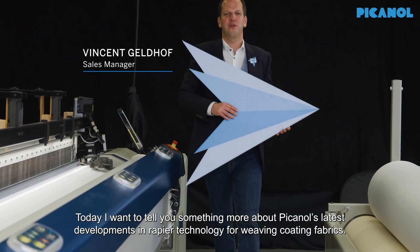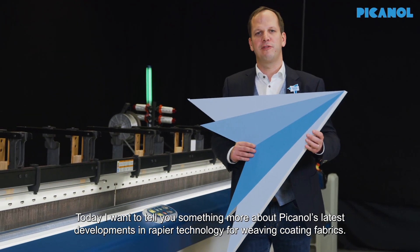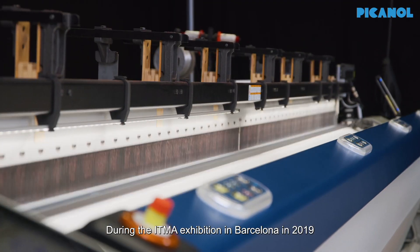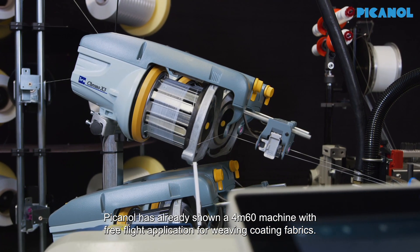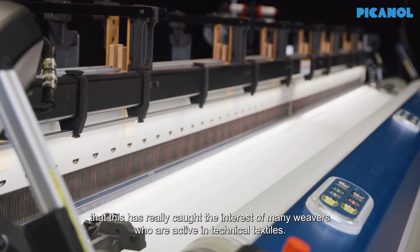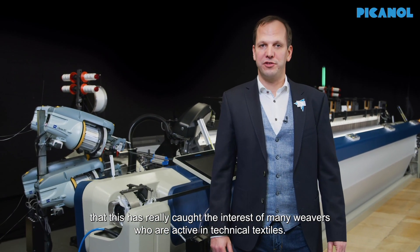Hello everybody, today I want to tell you something more about Picanol's latest development in rapier technology for weaving coating fabrics. During the ITMA exhibition in Barcelona 2019, Picanol has already shown a 4m60 machine with free-flight application for weaving coating fabrics. Needless to say that this has really caught the interest of many weavers who are active in weaving technical textiles.